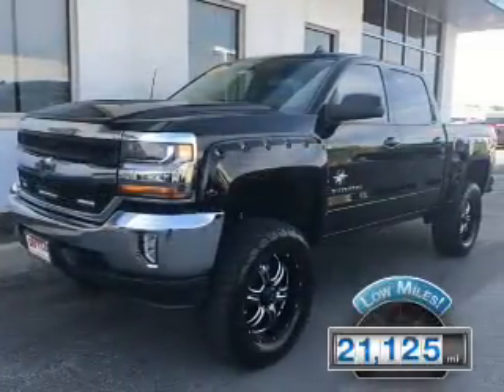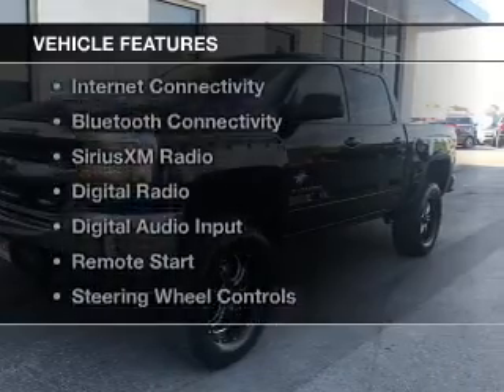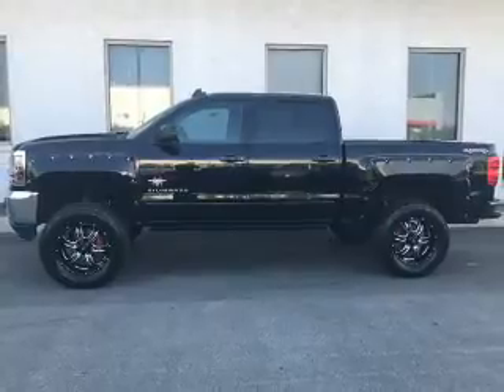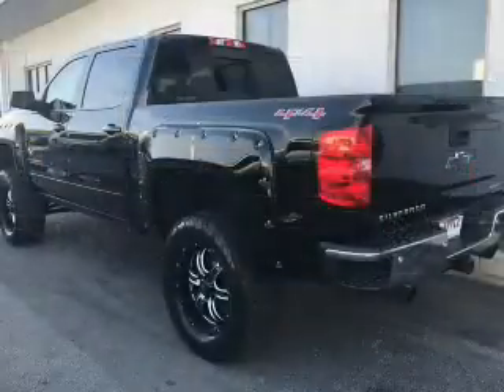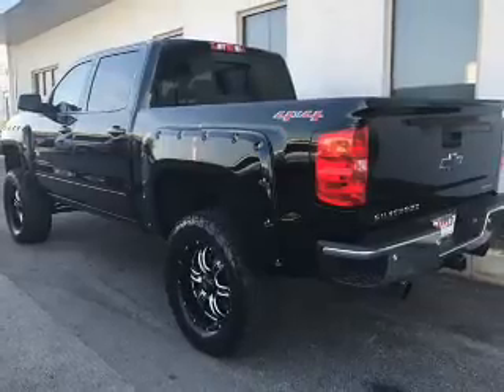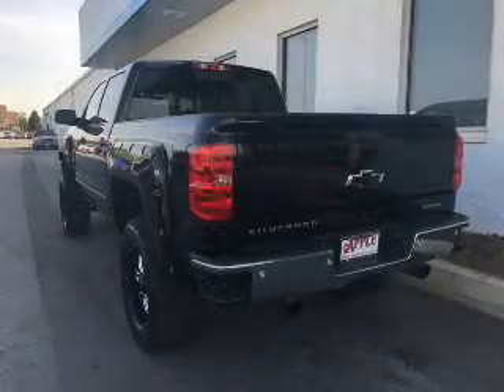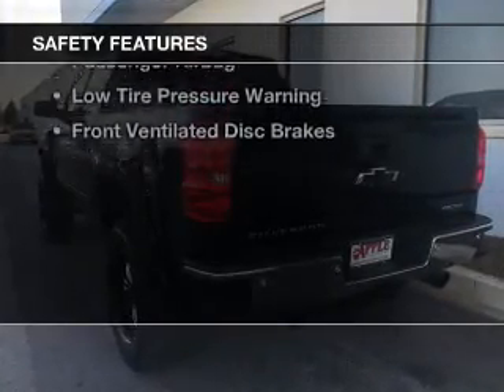With fewer than 25,000 miles, this vehicle has a long road ahead. The features include internet connectivity, Bluetooth connectivity, Sirius XM satellite radio, digital radio, digital audio input, remote start, steering wheel controls, a premium sound system, alloy rims, and dual temperature controls.